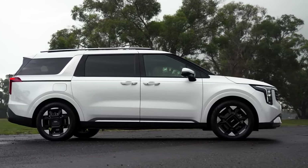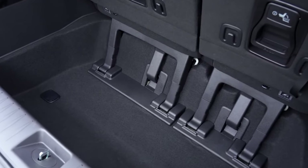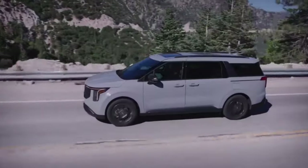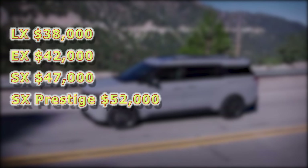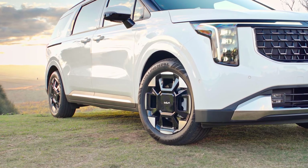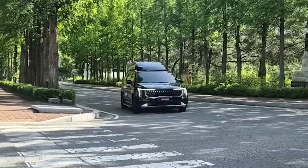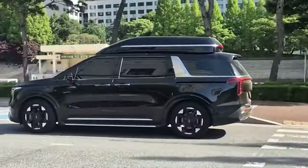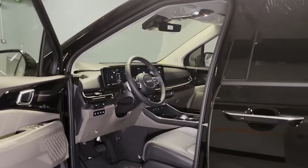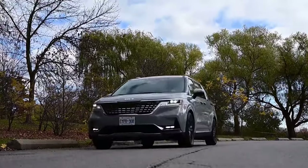The 2025 Kia Carnival is a great option for those who want a spacious and feature-packed minivan. The base price is just under $38,000 and can go up to $52,000 depending on trim and options. It is available in five trim levels: LX, EX, SX, SX Prestige, and SX Prestige VIP. The EX stands out as the best value, offering the perfect balance between features and price. Kia's warranty is one of the best in the industry, with a powertrain policy spanning 10 years or 100,000 miles, though no complimentary scheduled maintenance is included.